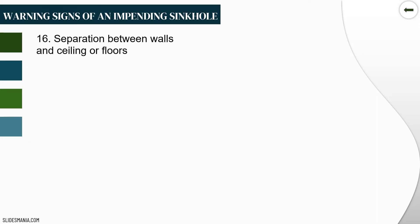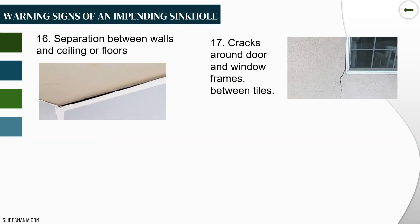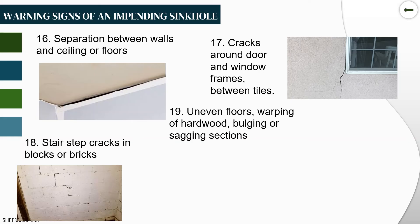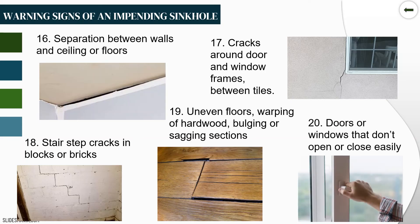Fifteenth, new or widening cracks in rocks. Sixteenth, separation between walls and ceiling or floors. Seventeenth, cracks around door and window frames, between tiles. Eighteenth, stair-step cracks in blocks or bricks. Nineteenth, floors warping, or hardwood with bulging or sagging sections. And twentieth, doors or windows that don't open or close easily. So we have twenty warning signs of an impending sinkhole.